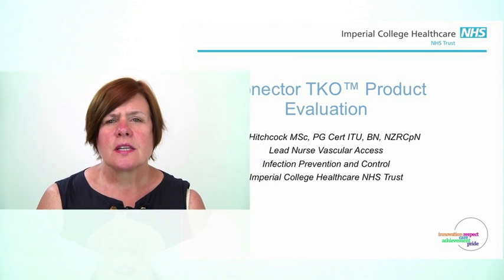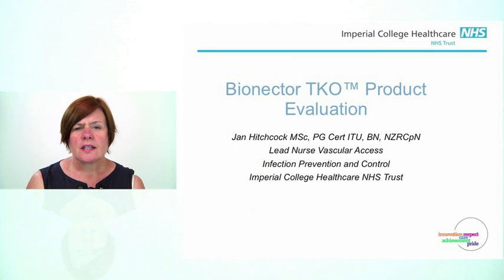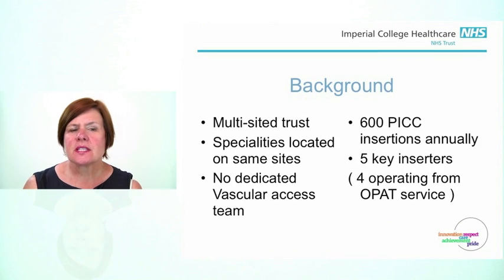This is a product that we evaluated from January to April of 2012, looking at the BioNectar TKO to see if it prevented occlusions in catheters. We are a multi-sited trust across West London, with three main sites, with a large number of different specialities located in our trust, and they're all on specific sites.